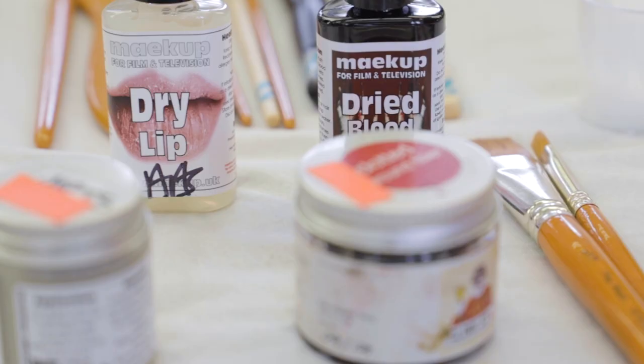I encourage the students to chop and change their partners so that they all get to use and work on different skin tones and textures. The ones that tend to make it and get through are the ones that are incredibly disciplined and passionate.